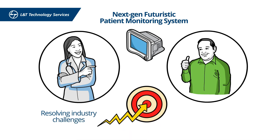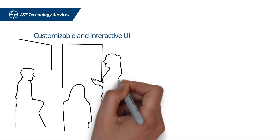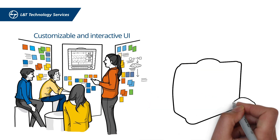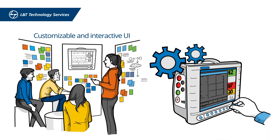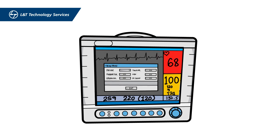We began by enhancing the user experience. We designed a customizable and interactive UI that is configurable using a single screen, compared to the traditionally used static screen. The PMS allows the medical personnel to view specific patient information and deep dive into a single patient's view.